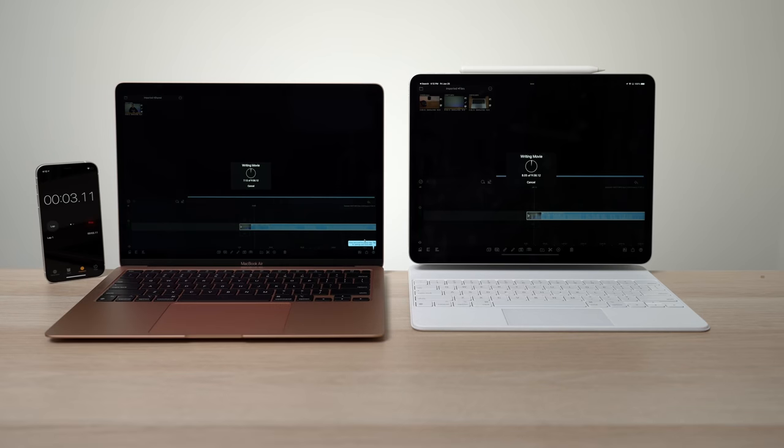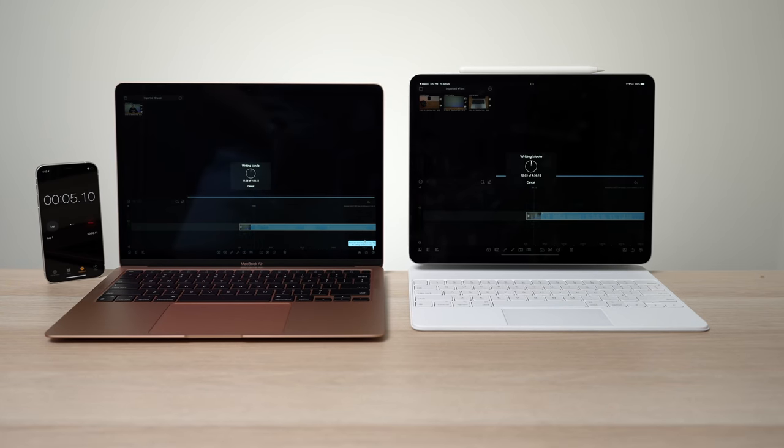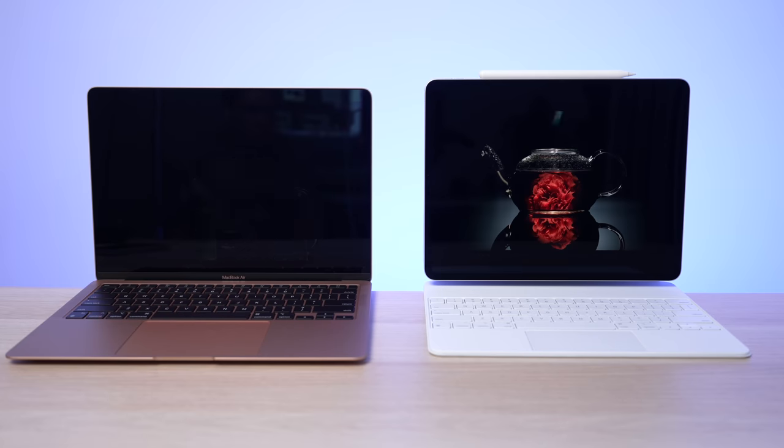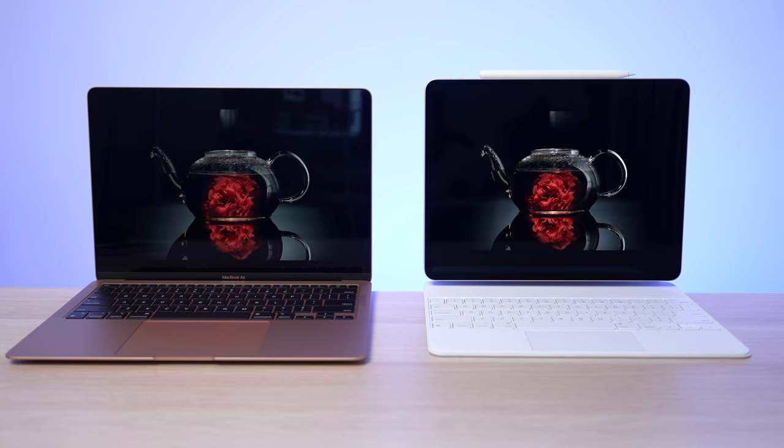Could a simple chip change really change the game that much for the MacBook Air — to the point that you shouldn't even consider an iPad Pro anymore? To decide this, I re-examined my old video and decided to rehash it for this exclusive video where I will retest the M1 MacBook Air against the latest M1 iPad Pro.